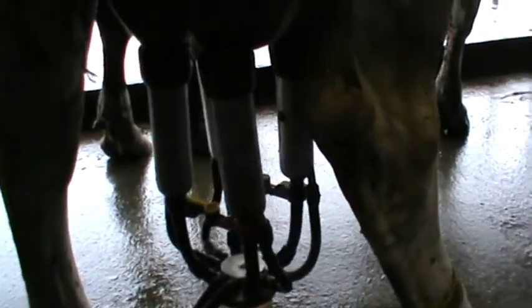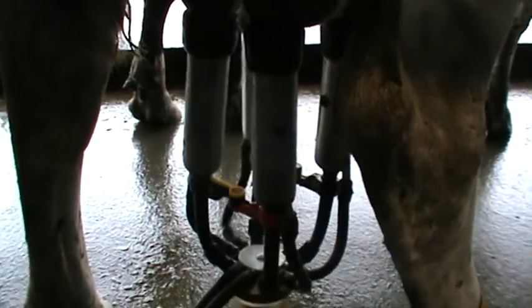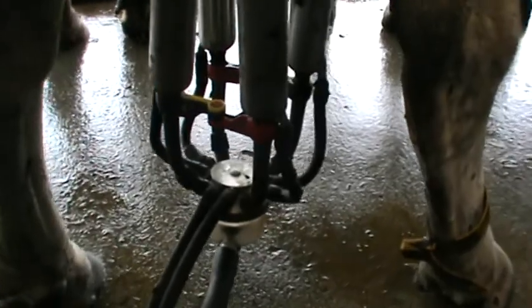Here we are in a herringbone shed, 30 by 36 aside. We're just identifying some slow milking cows with leg bands. This is a particularly slow milking cow, and we're just starting our studies to see why.